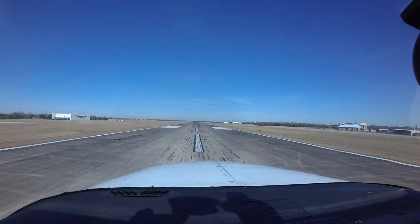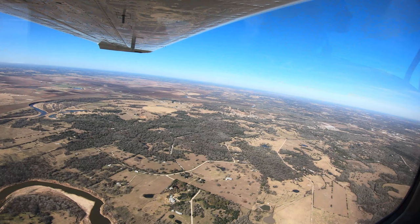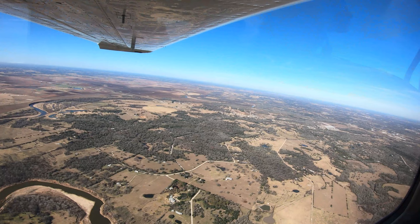Being aware of the hotspots and other configuration challenges at CLL will help pilots make better decisions and, along with the ATC tower, keep the operation safe and efficient. We hope this short video helps you prepare for your trip to Easterwood Airport. It's always better to know before you go.